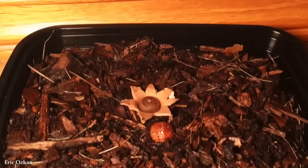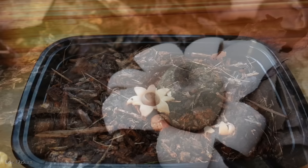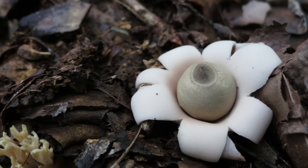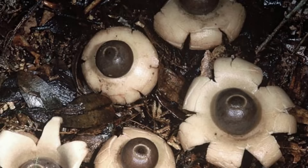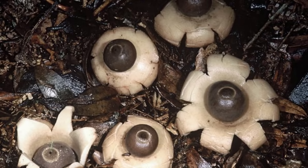The colors of Earthstar Fungi vary depending on the species, ranging from shades of brown and tan to vibrant reds and oranges. Some species have a velvety or fuzzy texture on the outer layer, adding to their visually appealing appearance. While Earthstar Fungi are not typically consumed by humans, they play a crucial ecological role as part of the decomposition process, breaking down organic matter and recycling nutrients back into the soil, and also providing habitat and food sources for various organisms, including insects and other fungi.